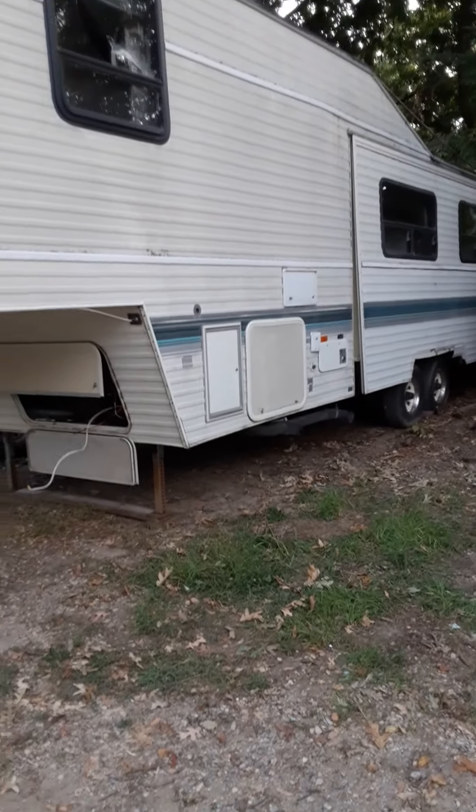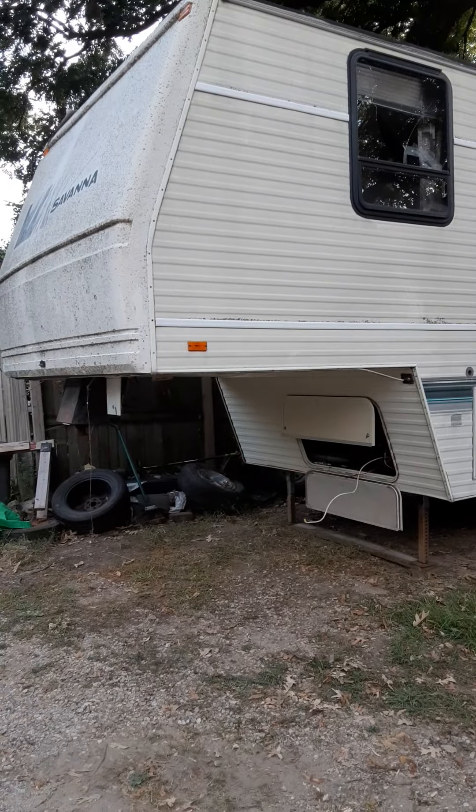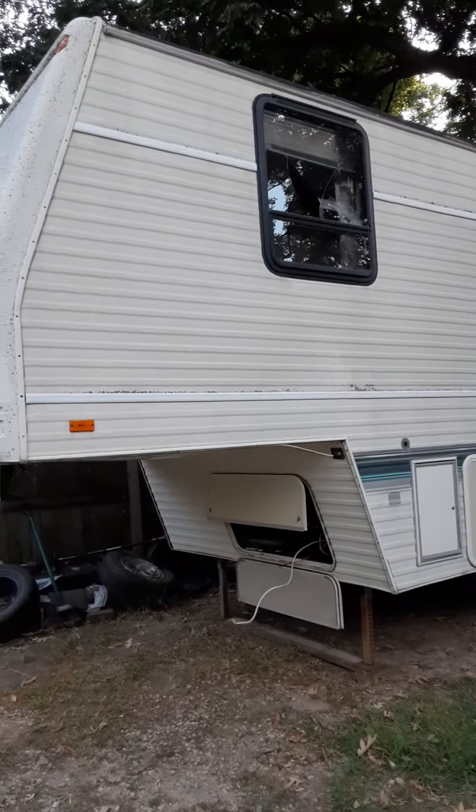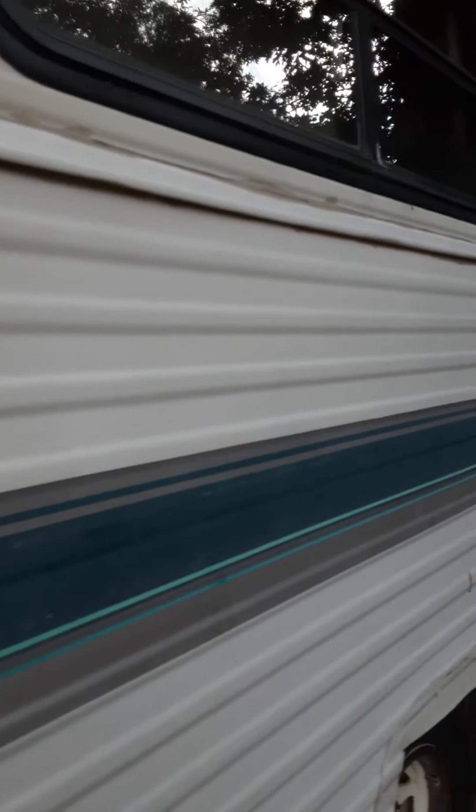Here it is — parts for the Keystone Sprinter. I purchased it as a parts camper. I think I may end up using that window, but it needs new glass on the passenger side. This one's in pretty rough condition. It's a wood-constructed frame, not aluminum, but it's all rotted out. A tree fell on it. I purchased it pretty cheap.